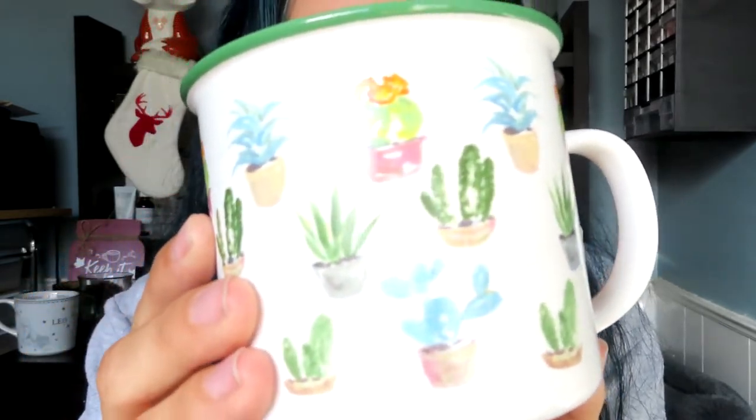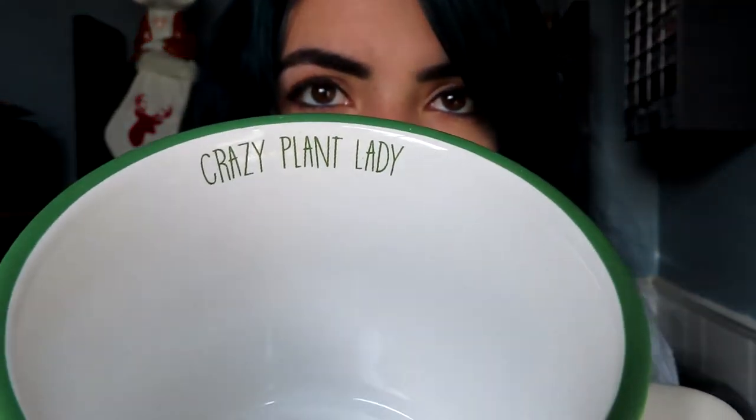This one also came from World Market — my mom got it for me. Another collection of mine is plants, though I've been trying to cut back because I buy too many and I don't have a green thumb so they all end up dying. This mug has succulents all over it and says 'crazy plant lady' on the inside, which is perfect since I was really obsessed with succulents for a while.